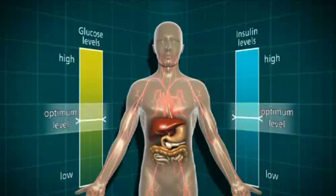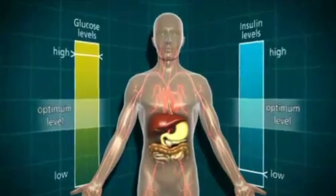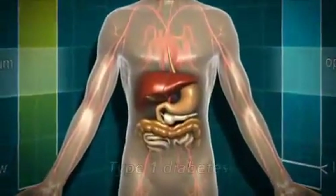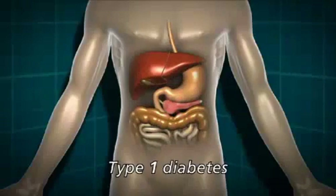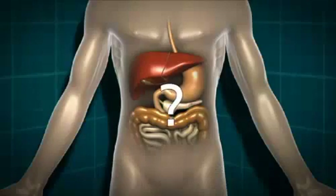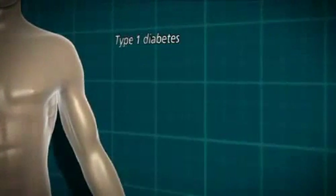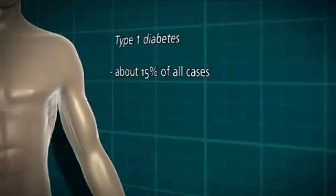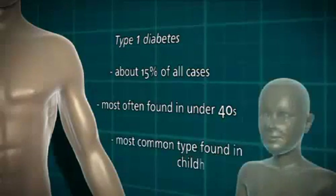However, in some people, the system doesn't work properly and they develop diabetes. There are two main types of diabetes: type 1 and type 2. In type 1 diabetes, the body isn't making any insulin at all. This is because of an autoimmune response whereby the body has destroyed the insulin-producing cells in the pancreas. We don't entirely know why that happens in some people and not in others. Type 1 diabetes accounts for about 15% of all cases. It's most often found in the under 40s and it's by far the most common type of diabetes found in childhood.